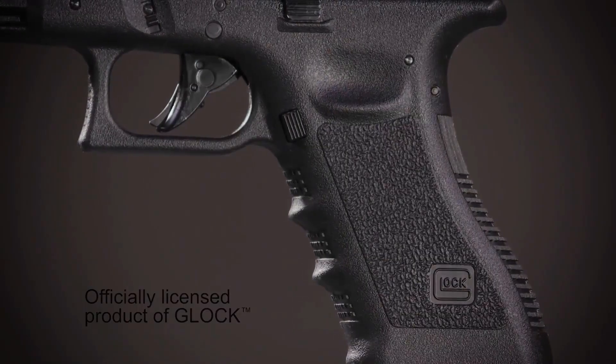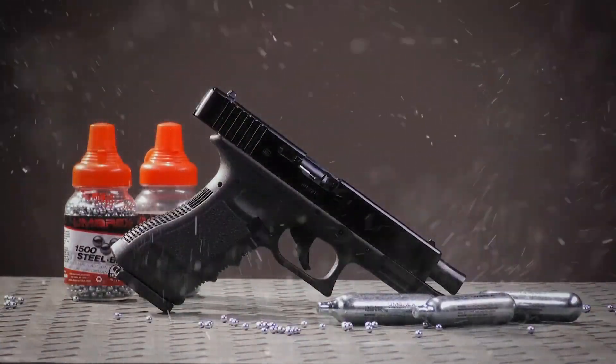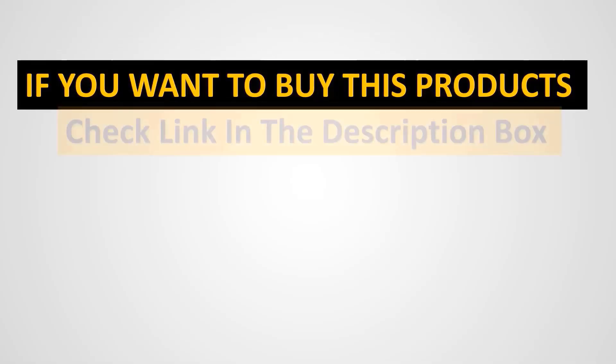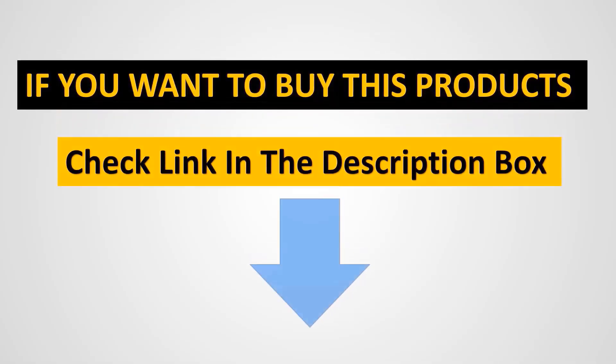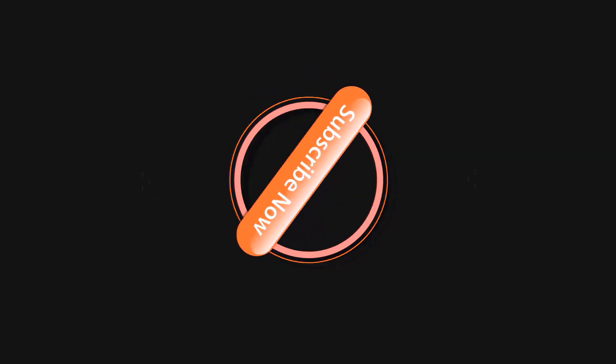In terms of design, the Umarex Glock 17 BB Gun mirrors the original firearm's look and feel, including its ergonomic grip and robust build. It is equipped with a metal slide and a polymer frame, ensuring longevity and reliability. The gun's blowback system not only enhances realism but also provides a satisfying recoil effect with each shot.